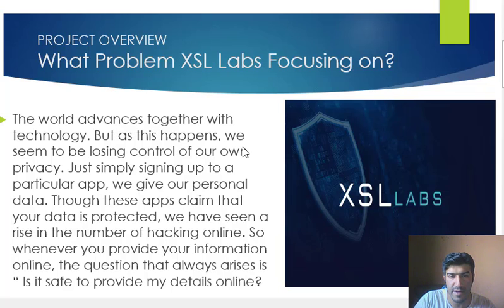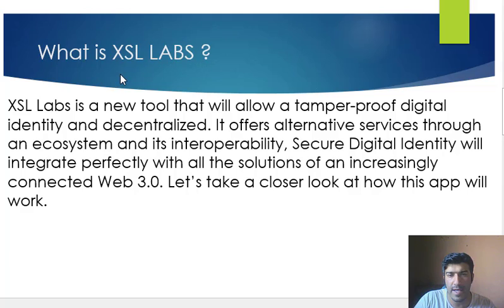XSL Labs is really working on protecting data and user privacy and identity. It is a new tool that will allow tamper-proof digital identity and decentralized alternative services through an ecosystem and its interoperability. Secure digital identity will integrate perfectly with all the solutions of an increasingly connected Web 3.0.